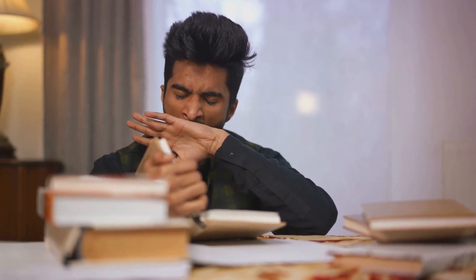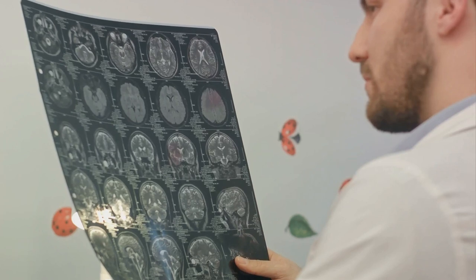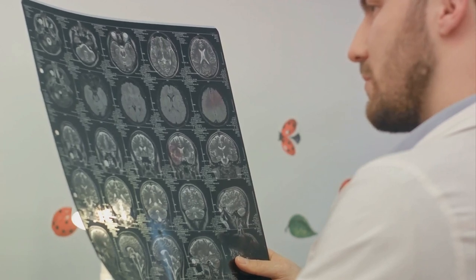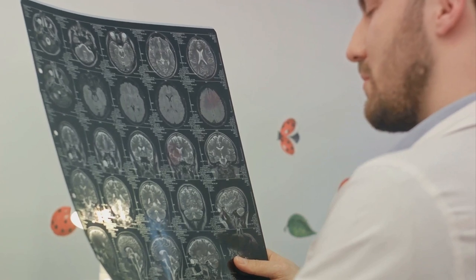However, excessive forgetting can be influenced by factors such as stress, lack of sleep, and poor nutrition. More serious memory disorders like Alzheimer's disease involve significant, often distressing memory loss due to damage in brain structures vital for memory.